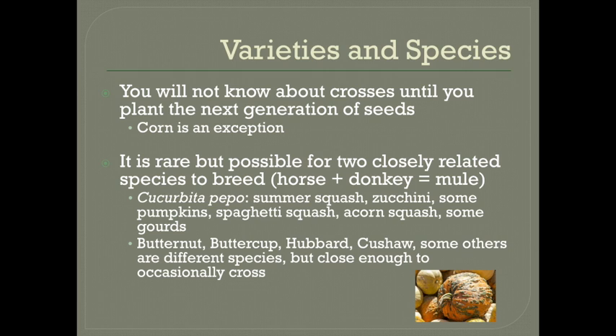Butternut squash, buttercup, Hubbard, Kosha, and a few others are all different species. But this is one of those circumstances where they can occasionally cross between species and make a mule, if you will, just as a note.